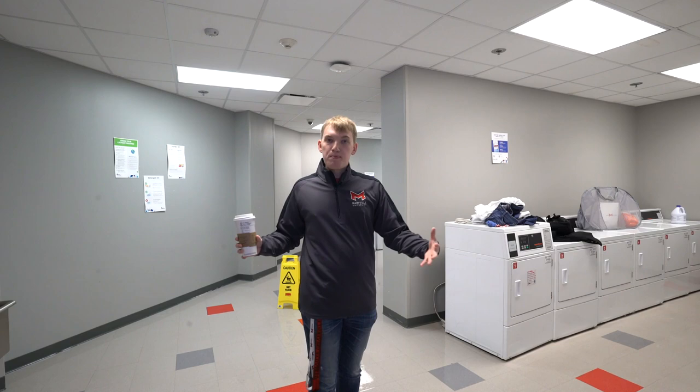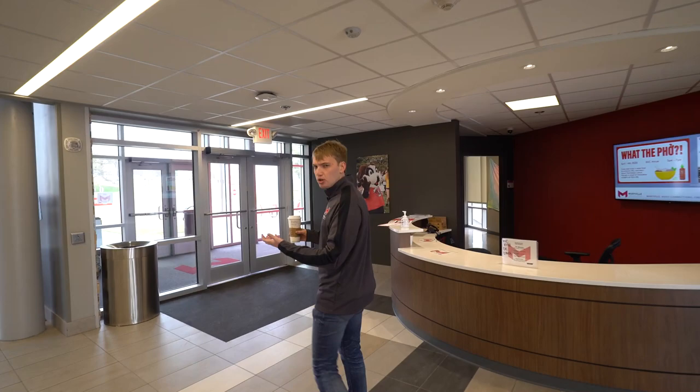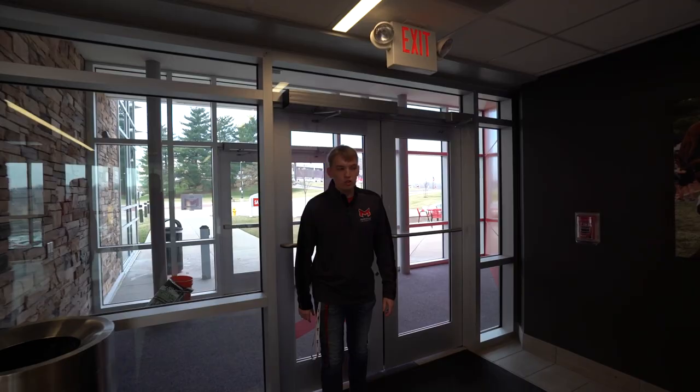That wraps up Saints Hall. We're heading back upstairs and on to our next location — Walker Hall, our health professions building and one of our key academic spaces.